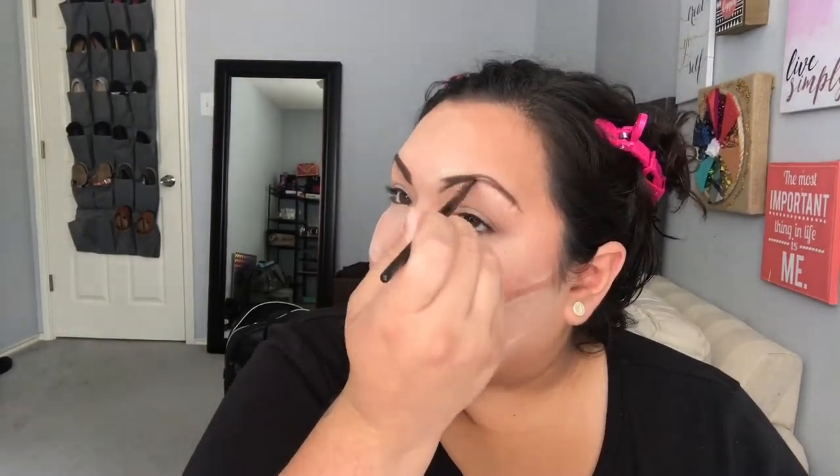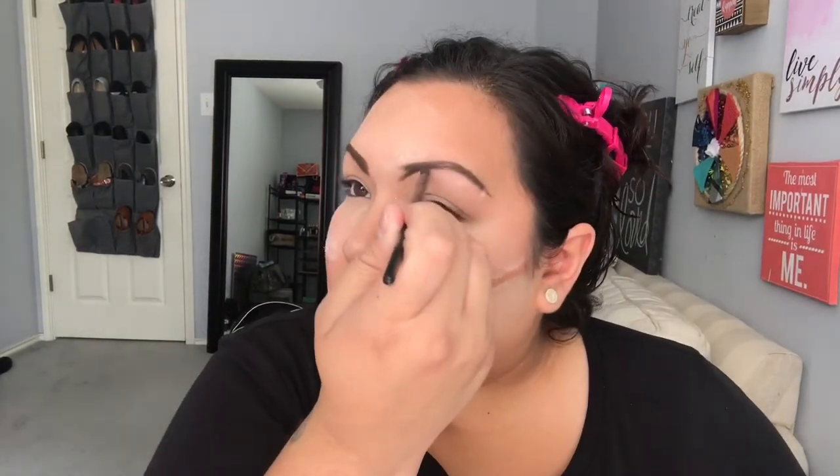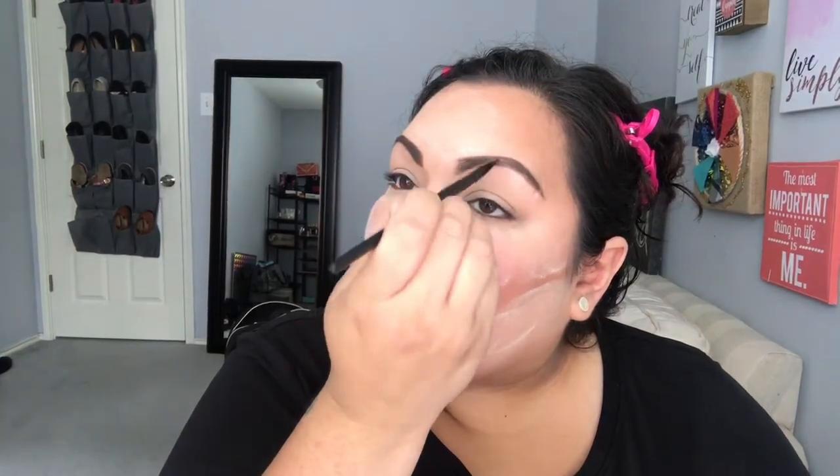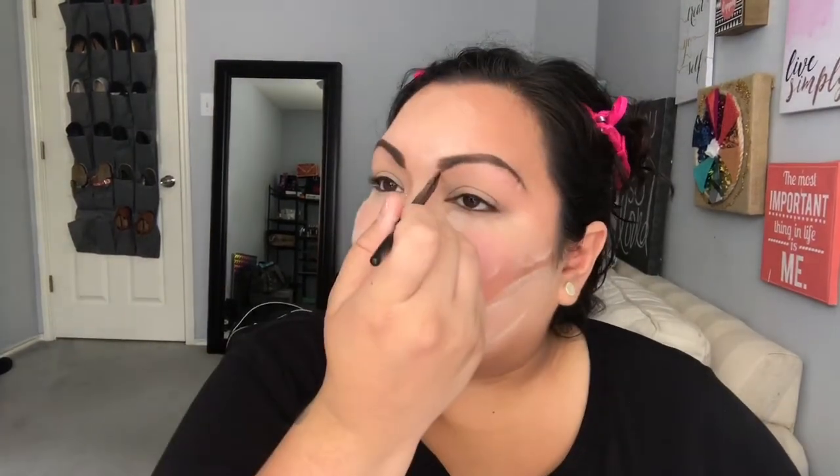Now I'm going to be taking this Anastasia Dipbrow and a regular little ELF brush to do my eyebrows. I'm basically going to draw them in since I really don't have any. Eyebrows are probably what takes me the longest and what I haven't mastered yet. I've been drawing in my eyebrows since I was 15 but I still feel like I haven't quite got the hang of it. Every day is different — I have good days and bad days. I just draw out the outline and kind of hope for the best. Eyebrows are sisters, not twins — everybody always says that and I couldn't agree more.